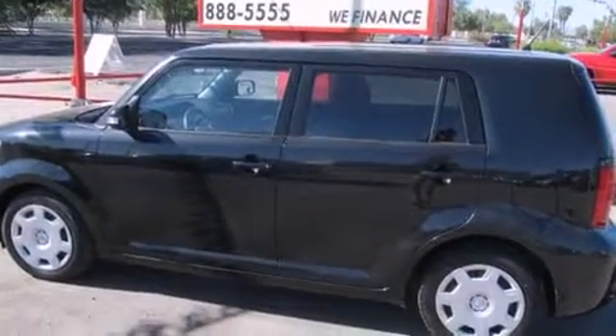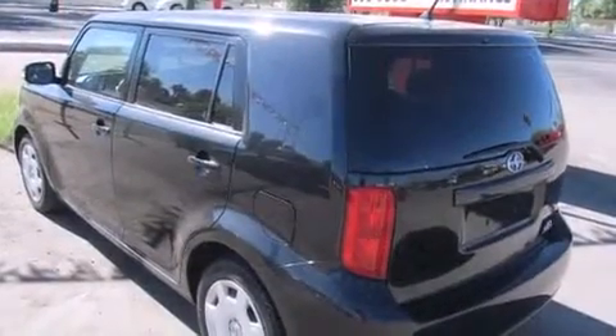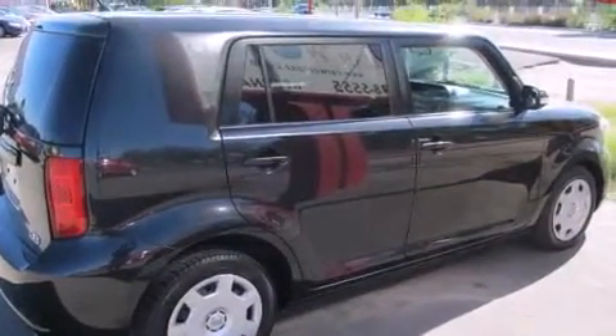Sensibility and practicality define the 2008 Scion XB. This four-door, five-passenger wagon is still under 75,000 miles. It features an automatic transmission, front-wheel drive, and a 2.4-liter four-cylinder engine.